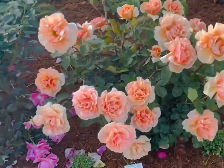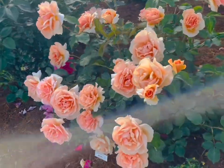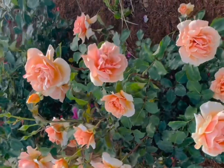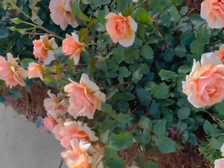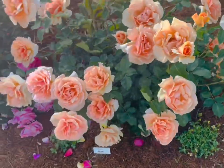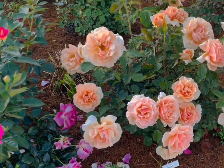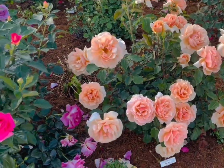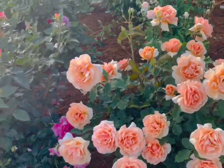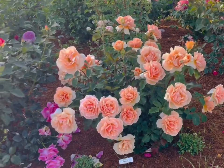Just couldn't be more floriferous. I'll show you a 360 around this plant. It has just the perfect form — it's about maybe less than three feet tall but maybe a little wider than it is tall.